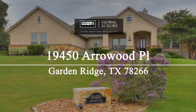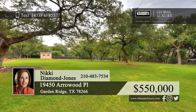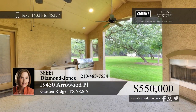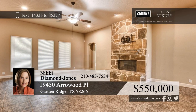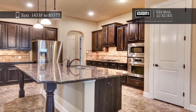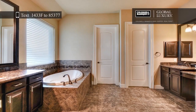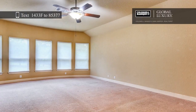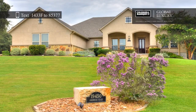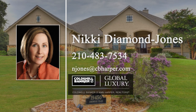Welcome to peaceful hill country living in a cozy gated community where pride of ownership abounds. This gorgeous home is surrounded by beautiful landscaping and mature oak trees, which you can enjoy from your covered patio with a fireplace and outdoor kitchen. Interior features include an open floor plan, a living room with a floor-to-ceiling fireplace, a large island kitchen, and a game room with a wet bar. Nikki Diamond Jones would love to show you everything in person. Call now to schedule your personal tour.